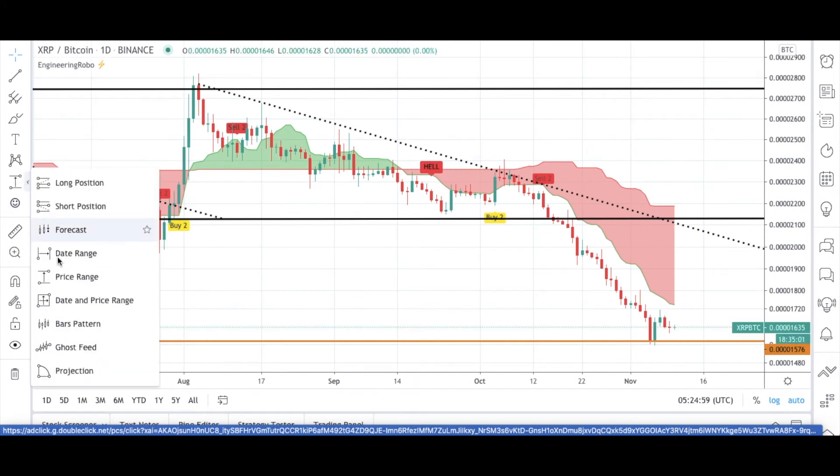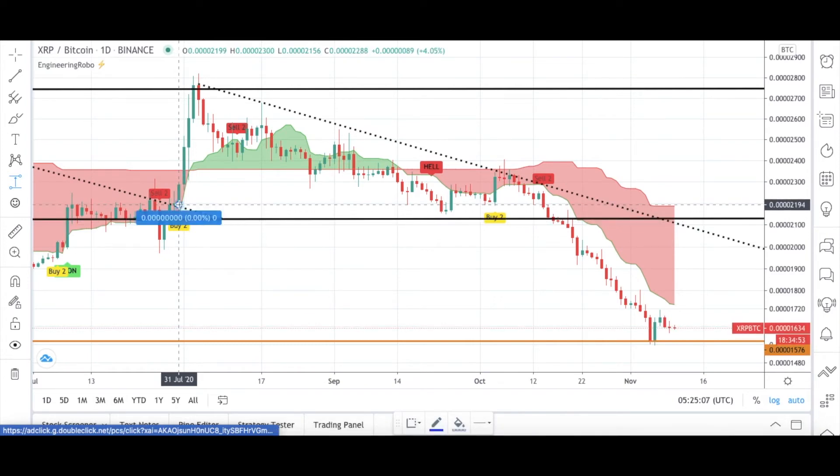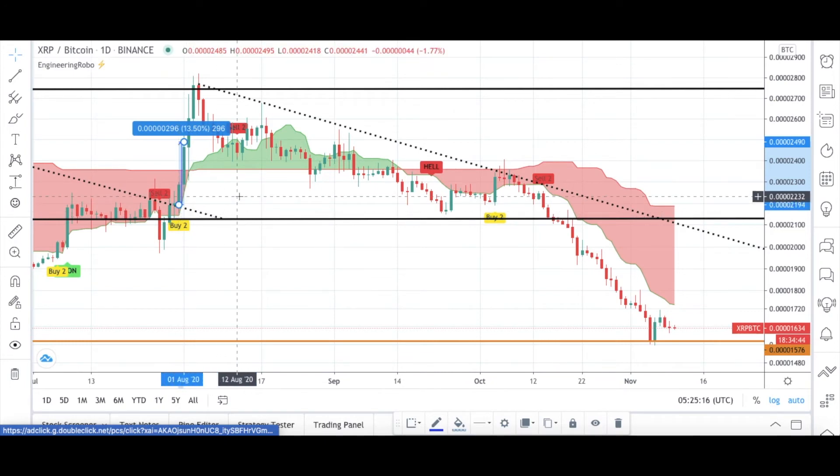From this buy-two signal to the next sell-two signal, XRP/BTC was up 13% from July to August — in one month. Then the buy-two signal turned into sell-two. I still had the Moon signal and green cloud present, so Engineering Robo was still bullish. But in September 2020, the Moon turned into Hell and the green cloud turned into red cloud — three different sell signals. Then I saw the buy-two signal again, but it turned into sell-two because XRP/BTC wasn't doing well.